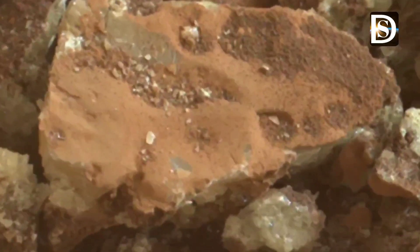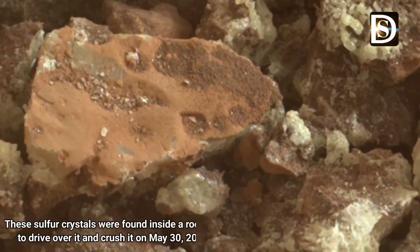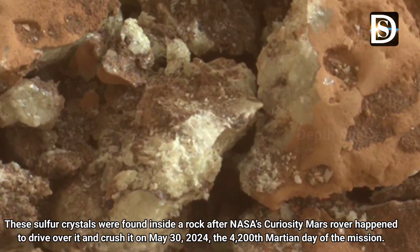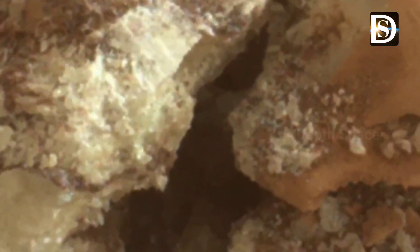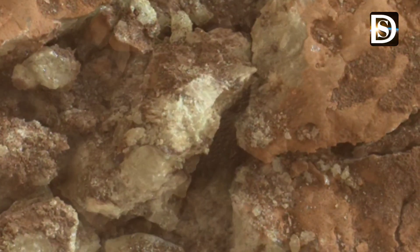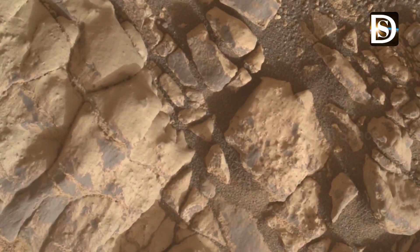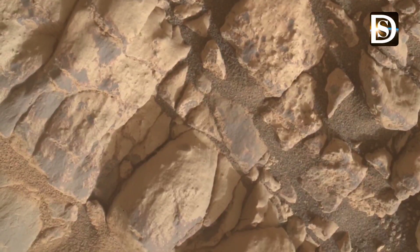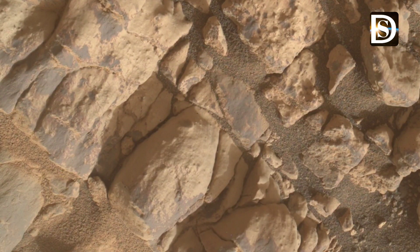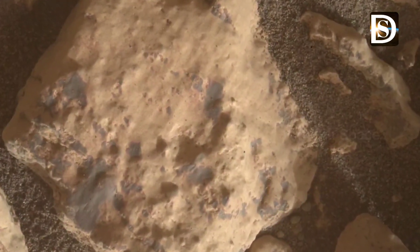The rover's advanced cameras provide an unprecedented look at the intricate structures and patterns of these crystals, showcasing the unique geological processes at play. Friends, this close-up not only highlights the stunning visual aspect of sulfur but also offers insights into the planet's past.